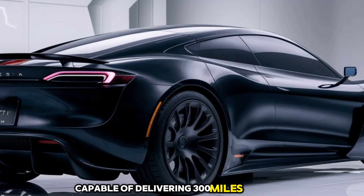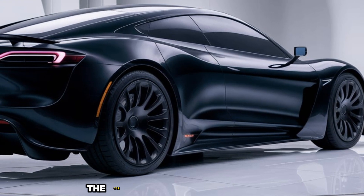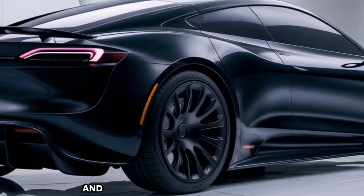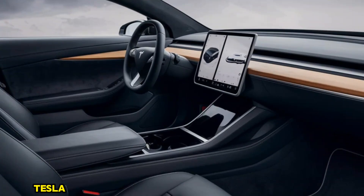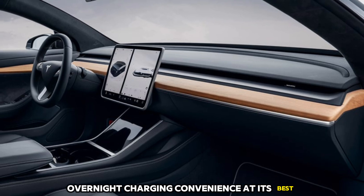Tesla is introducing its new Ultra Charger network with the Model 17, capable of delivering 300 miles of range in just 10 minutes — a game changer for road trips. The car is powered by Tesla's latest 4680 battery cells, which are lighter, more efficient, and built to last over a million miles. For home charging, Tesla has also revamped its wall connector for even faster overnight charging convenience.